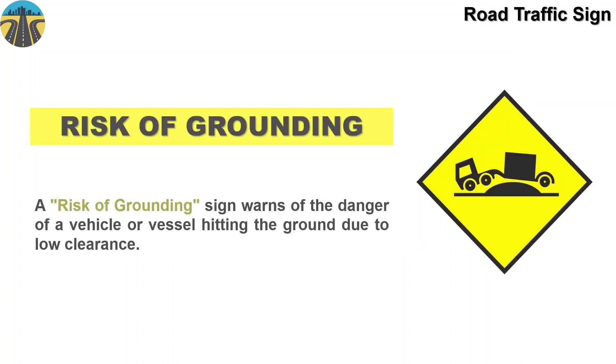This sign means risk of grounding. A risk of grounding sign warns of a danger of a vehicle or vessel hitting the ground due to low clearance.